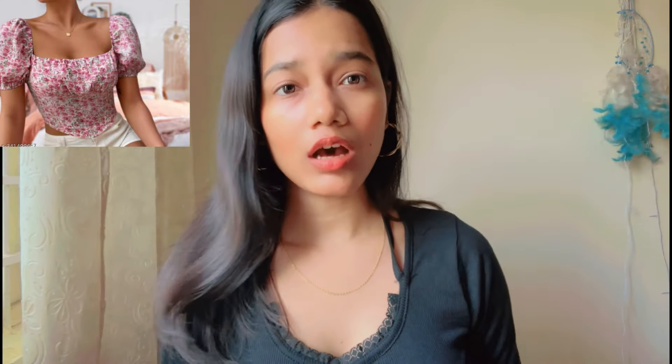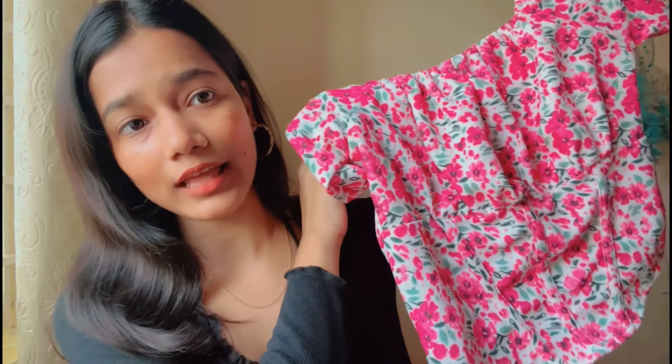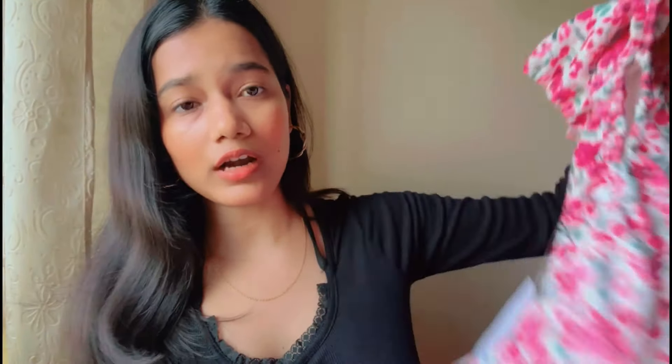This is a rayon fabric — I'll show you. You can see its length; it's quite long. On the front they have designed a corset detail with a U-shape, and the back is a straight cut. I don't like it and I'm not sure how I will style it.